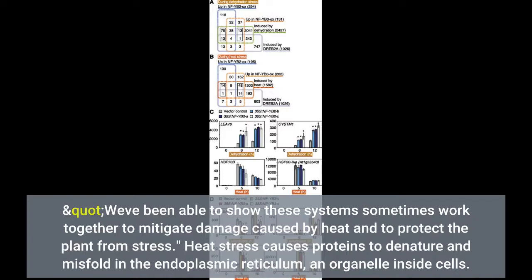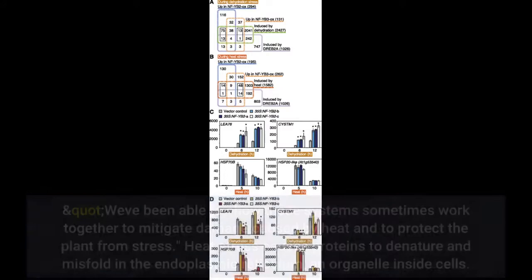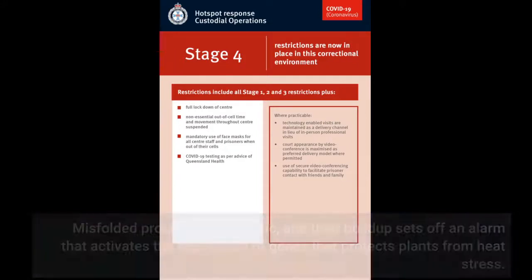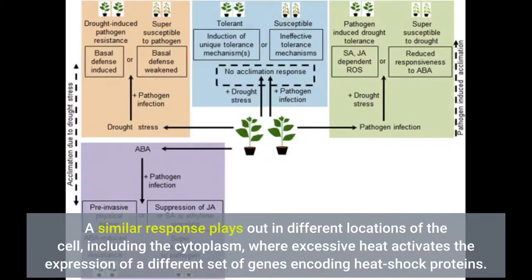Heat stress causes proteins to denature and misfold in the endoplasmic reticulum, an organelle inside cells. Misfolded proteins can be toxic, and their buildup sets off an alarm that activates the expression of genes that protect plants from heat stress. A similar response plays out in different locations of the cell, including the cytoplasm, where excessive heat activates the expression of a different set of genes encoding heat shock proteins.